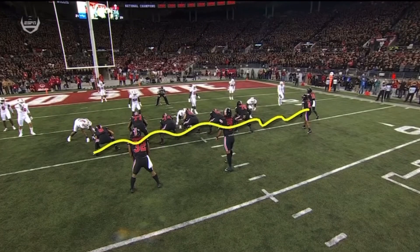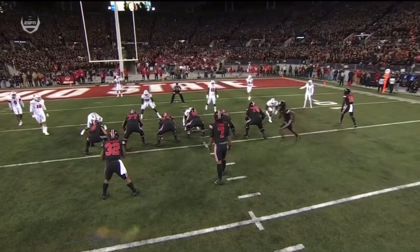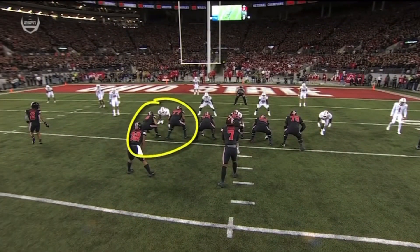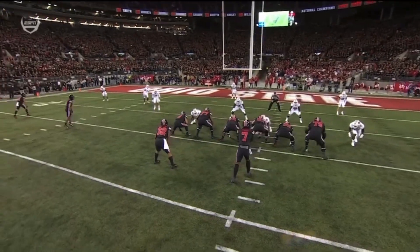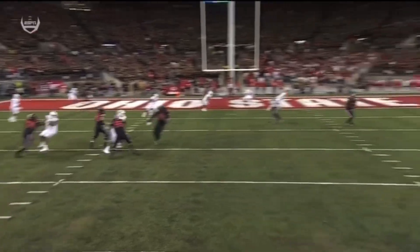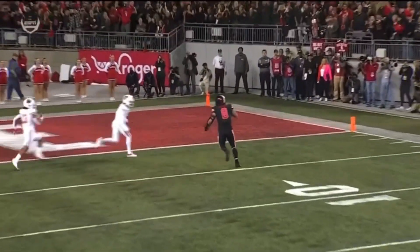You get a motion here pre-snap, and that's important because watch what it does to the Badger defense. Now they lose sight of Stover — completely lose him. Nobody picks him up. He sneaks out, but it's a great job of developing and designing.